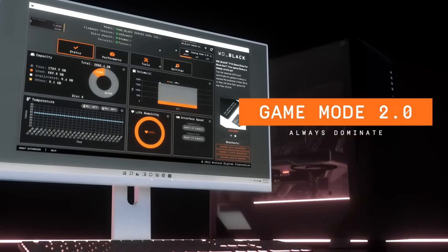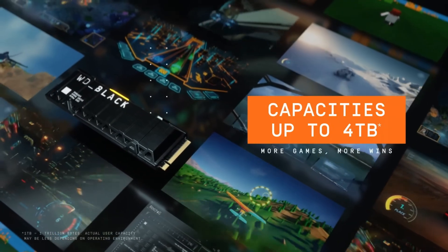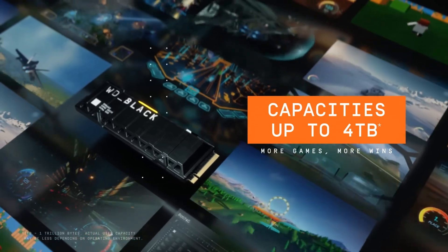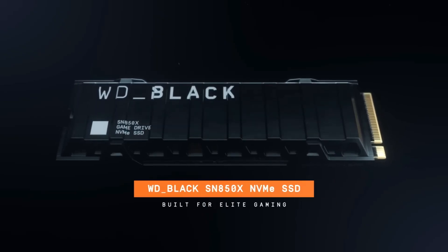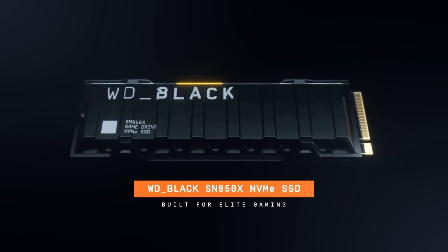The Black SN850X excels for the PS5 and for PC gamers who demand very high sequential throughput and good random performance. Its large capacity options and strong build quality make for a great investment for high-performance desktops and gaming rigs. So buy with confidence!